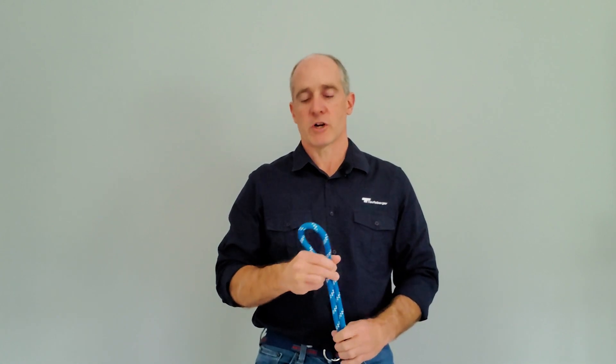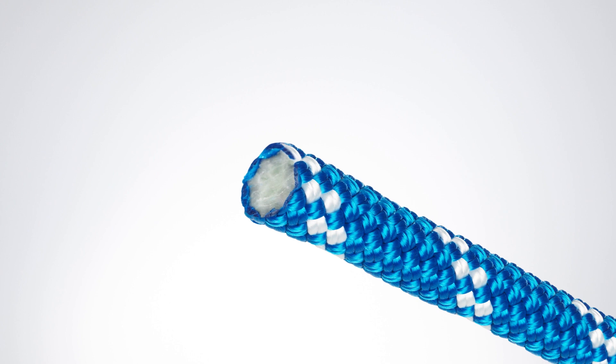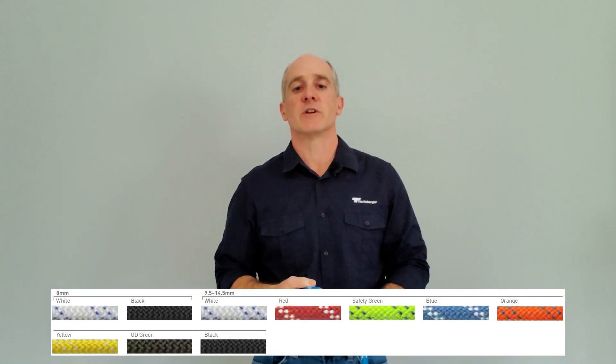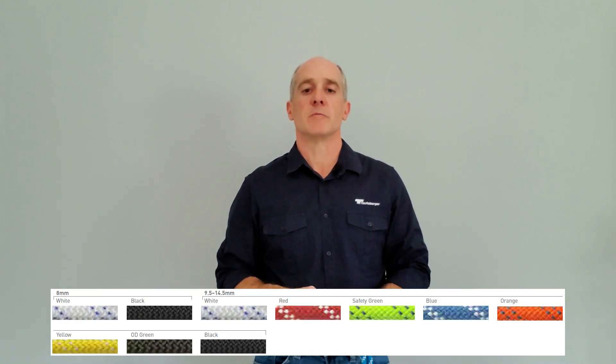It has a beautiful, high-strength, low-stretch, torque-free construction, which makes your life a lot easier. It has a 32-carrier polyester sheath with a nylon core, which is why it's so supple and round, and durable. It is available in sizes ranging from 5/16ths of an inch to 5/8ths of an inch, which is 8 millimeters to 15 millimeters. It is NFPA and EN 1891 certified.